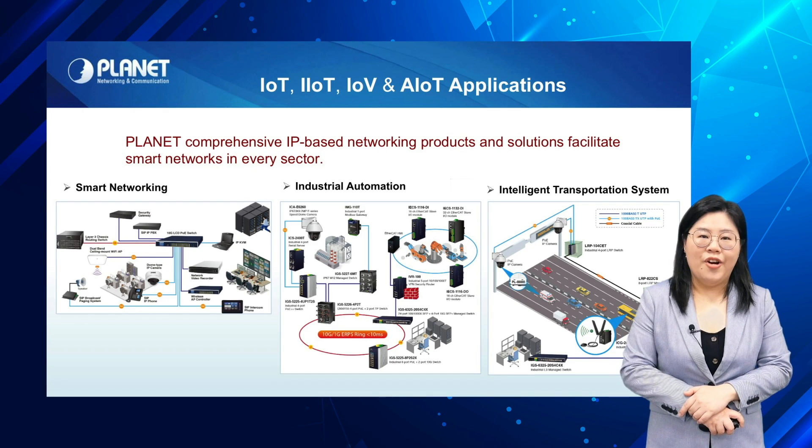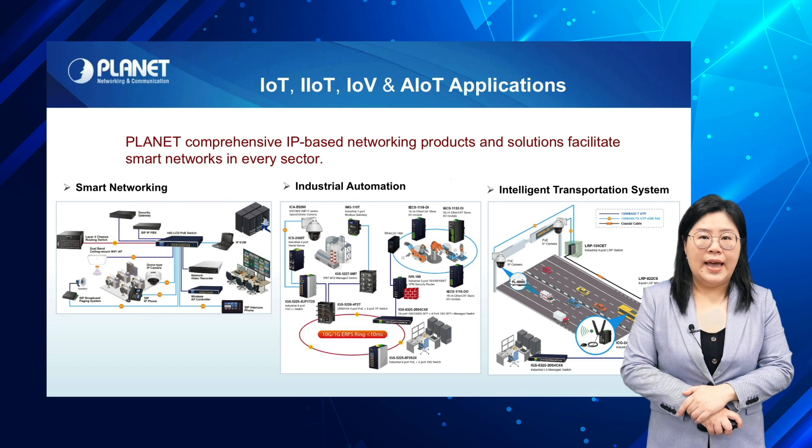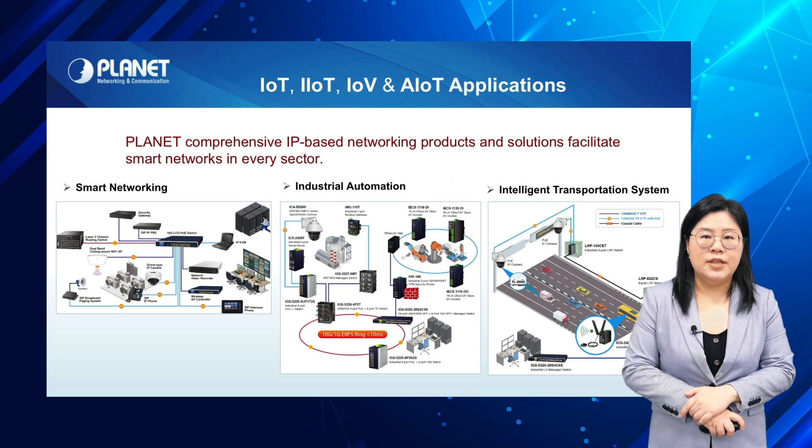Planet's comprehensive networking products and solutions, including the industrial LoRaWAN gateway, can be applied to a variety of IoT, industrial IoT, and AIoT applications for intelligent data transmission and management, including smart networking, industrial automation, and intelligent transportation systems.